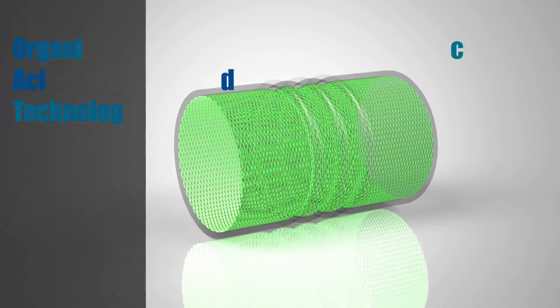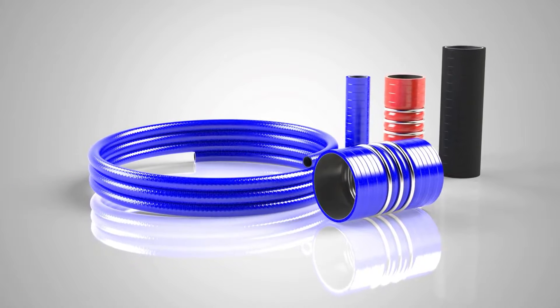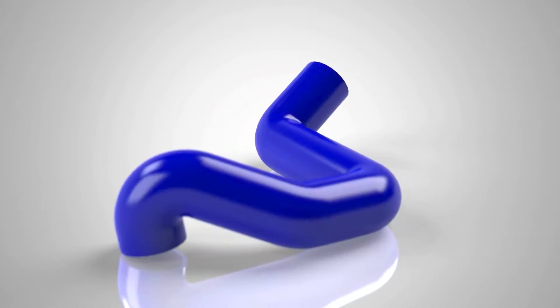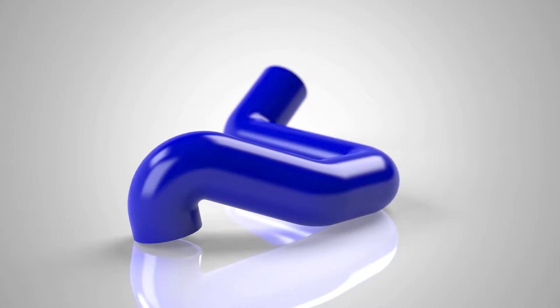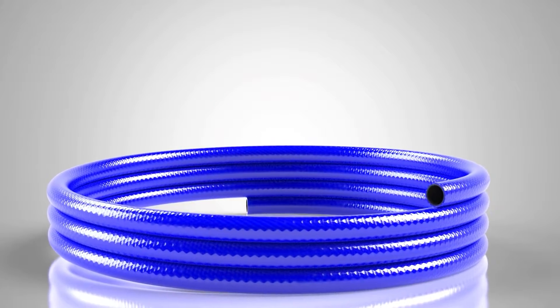OAT coolants, known as organic acid technology coolants, are commonly used today for their longevity. We offer a special inner liner that does not allow for the permeation of OAT coolants, as this is a leading cause of premature failure on a standard silicone hose. Consult with our team if you require special custom sizes.